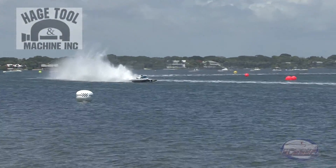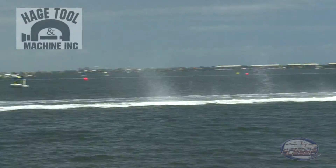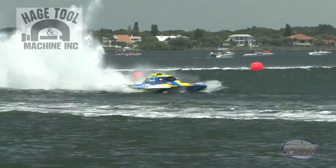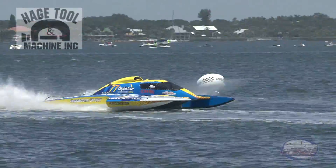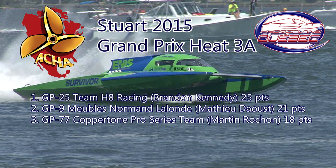Mateo Dow doing a good job in the nine here this afternoon, picks up a second place position in the GP9, the Norm Lalonde Furniture. Martin Machan had to start on the outside in lane three — he'll pick up another third place finish. Good news: he's three for three in finishes this weekend. And no mechanical issues. Thank you.